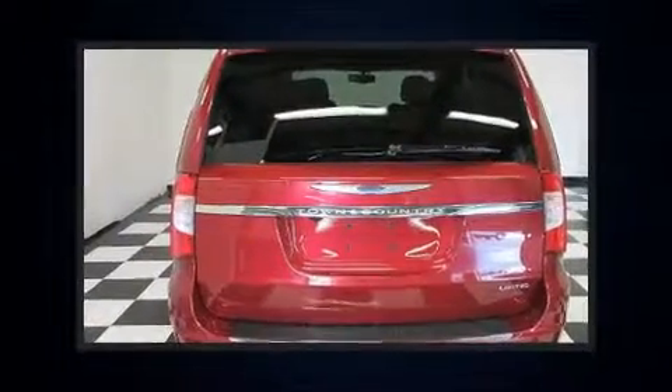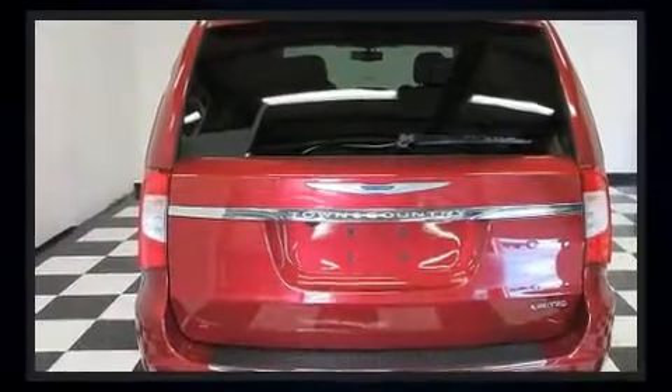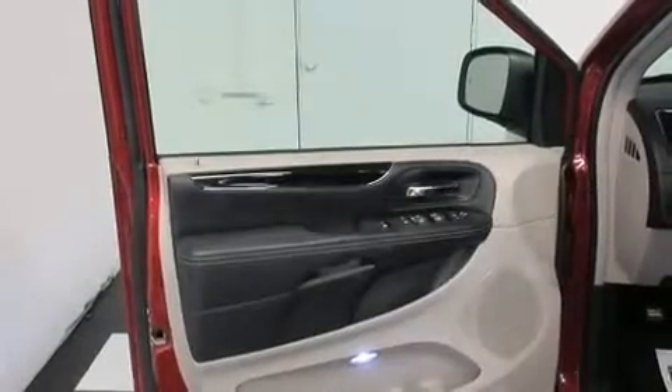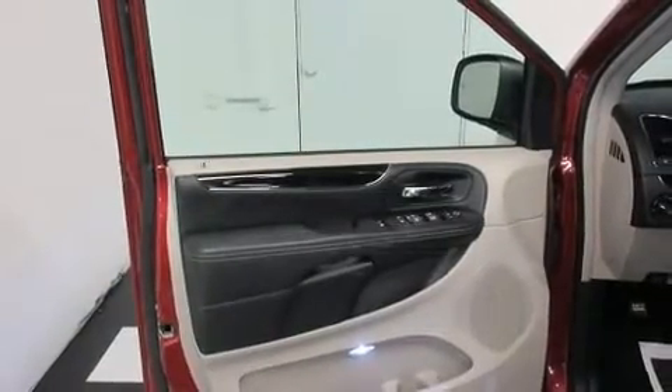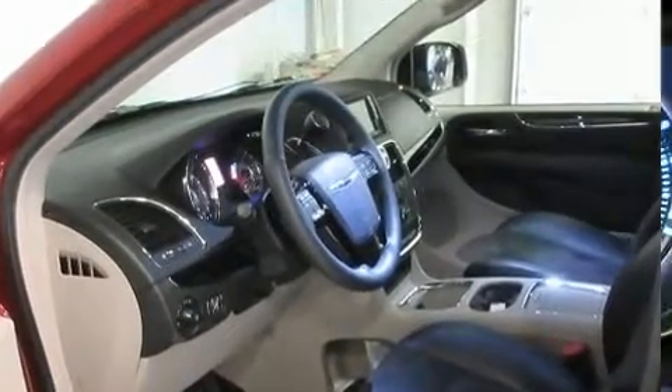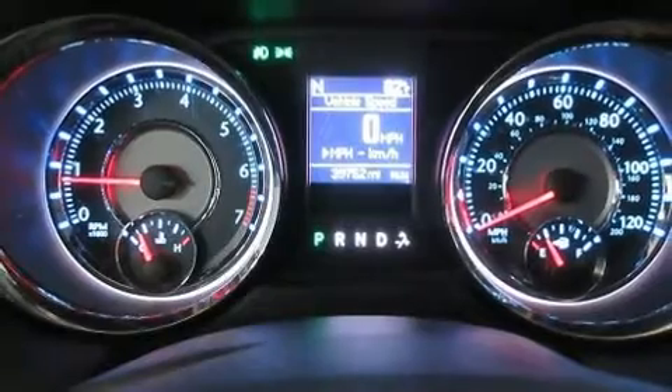Chrysler prioritized practicality, efficiency, and style by including leather upholstery, adjustable headrests in all seating positions, power front seats, a blind-spot monitoring system, front dual-zone air conditioning, front fog lights, and one-touch window functionality.